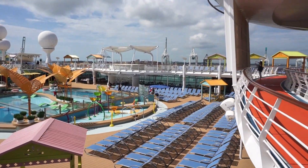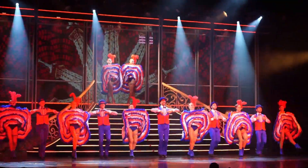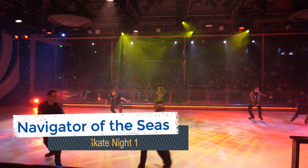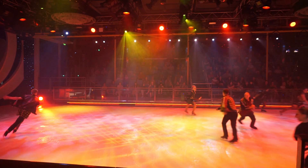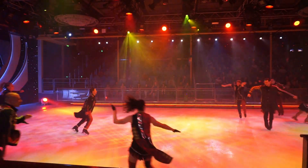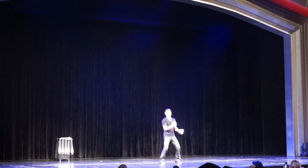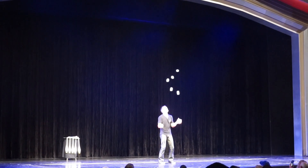Like many of Royal Caribbean's mega ships, Navigator of the Seas offers signature entertainment. We highly suggest checking out the ice show on night one. There will be two performances scheduled around the main dining room times. If you arrive about 25 to 30 minutes early, you are sure to secure some of the best seats in the house. All of the other main theater shows were never that full on either of our cruises, so you don't have to arrive that early to find a seat.